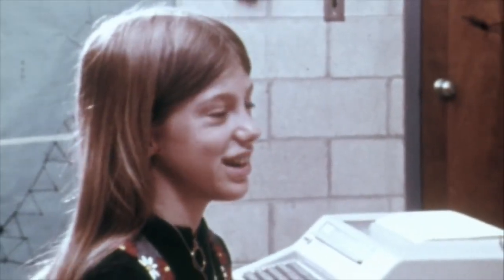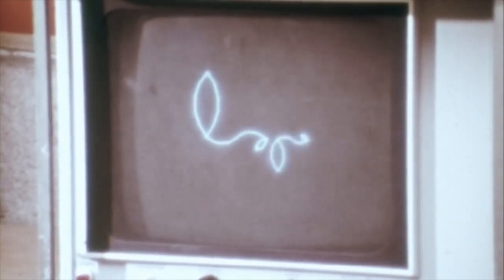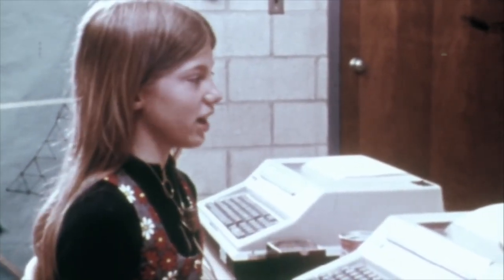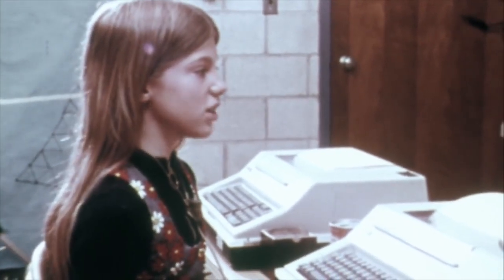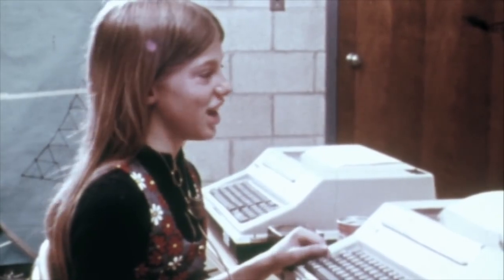Oh no. Sometimes I get into bugs like this. When it was doing it in his mind, the little turtle — the little triangle thing — was on an angle, so it drew the picture on an angle.